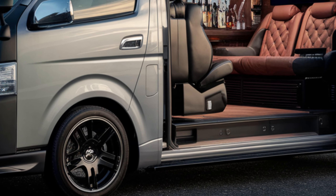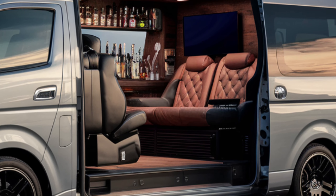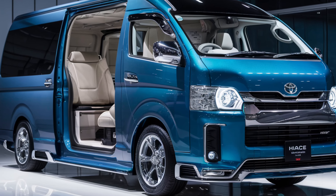Cargo Versatility. Whether you're a delivery driver or a family on a road trip, the Hiass delivers. Foldable seats allow you to customize the cargo area. Sliding doors make loading and unloading a breeze.